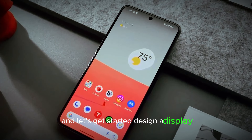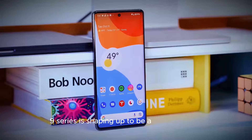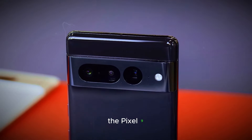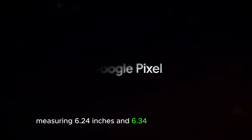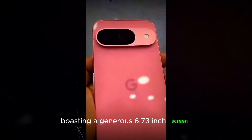Design and display — a tale of three sizes. The Google Pixel 9 series is shaping up to be a diverse lineup, catering to a wide range of preferences. The Pixel 9 and Pixel 9 Pro will sport similar screen sizes measuring 6.24 inches and 6.34 inches respectively. However, if you're craving a larger display, the Pixel 9 Pro XL will be your go-to, boasting a generous 6.73-inch screen.